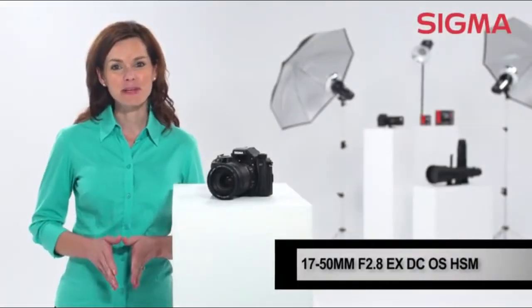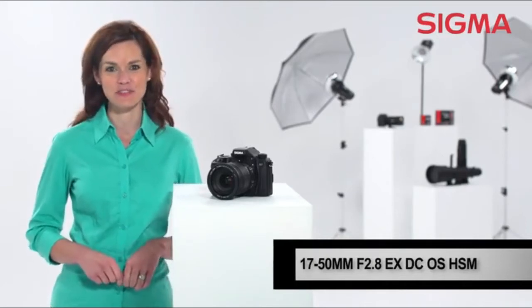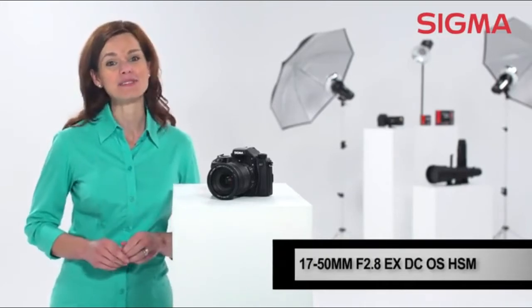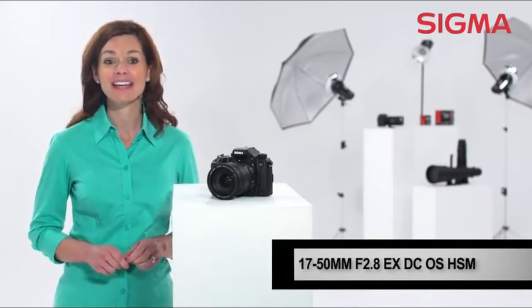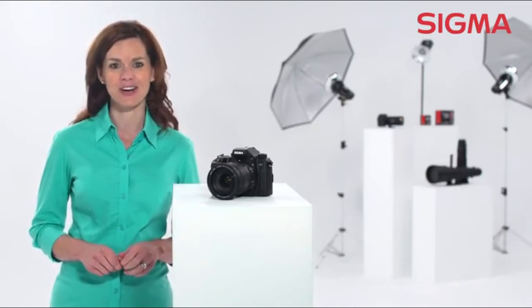The Sigma 17-50mm f2.8 EX-DC lens is a world-class lens for photographers who want the utmost in image quality in a fast, constant aperture, standard zoom designed specifically for APS-C DSLRs.